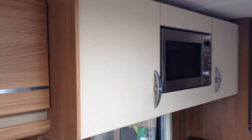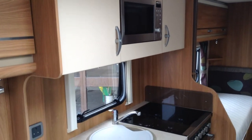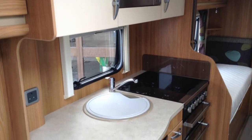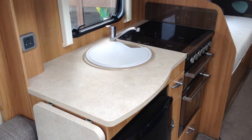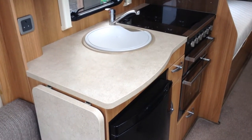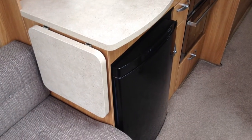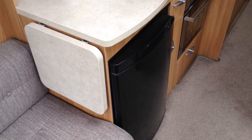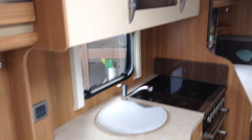Nice warm rich coloured furniture with the metal detailing strip as I pan round to the kitchen area. You can see the different coloured lockers — a sort of cream colour. There's a useful microwave, full cooker, oven, hob and grill, and the hob features an electric hot plate, useful should you run out of gas. There's an easy to use Thetford touch button fridge with a freeze compartment.